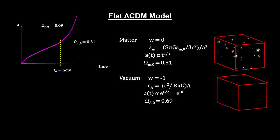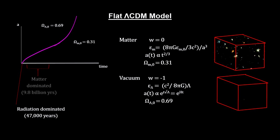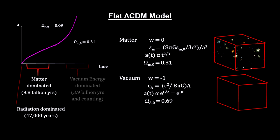Under this model, the universe was matter dominated for most of its existence since the Big Bang. It was radiation dominated for a mere 47,000 years, matter dominated for 9.8 billion years, and is currently in transition to complete vacuum energy domination. The name we use for this zero-point quantum vacuum energy is dark energy.